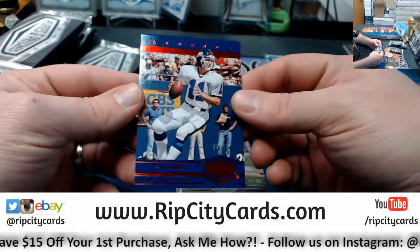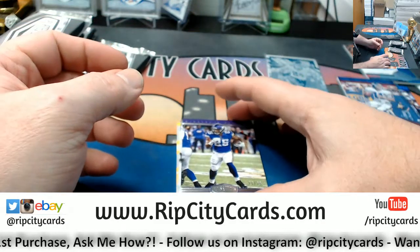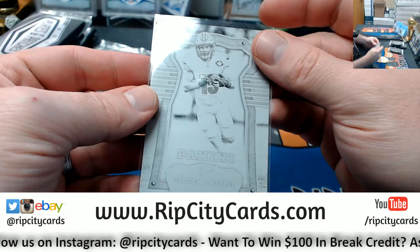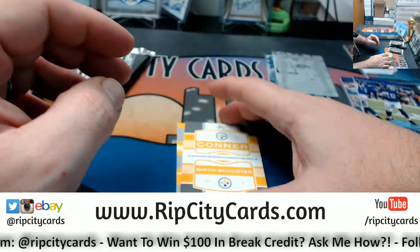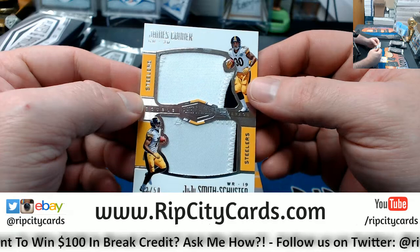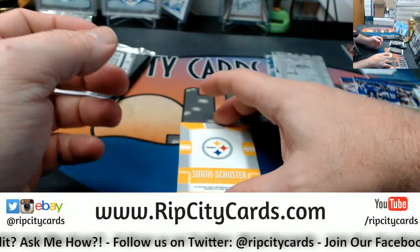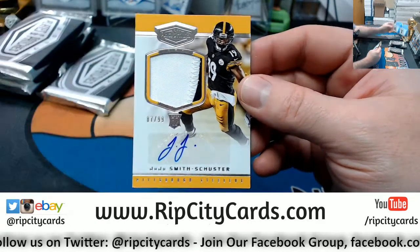Let's go ahead and pull that one. We got Phil Simms to 10. Latavius Murray to 99. Golden Tate swatch — plate for the Lions. A dual relic for the Steelers — Connor and Juju — to 50. And a Juju to 99 for the Steelers, swatch autograph, two color.